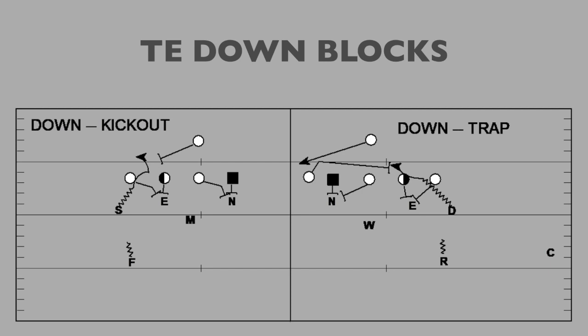On a down block, it's usually one of two things: a kick out with power from a fullback or sniffer, or a trap for a counter or long trap. If we're playing a three-man surface with the outside linebacker, we're going to flat squeeze — we'll spill both of those to the safety outside.